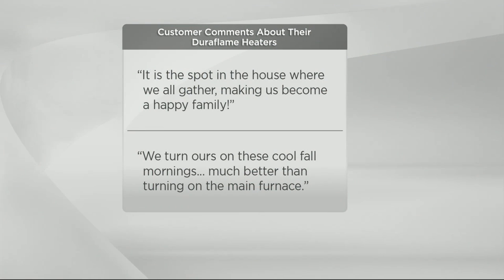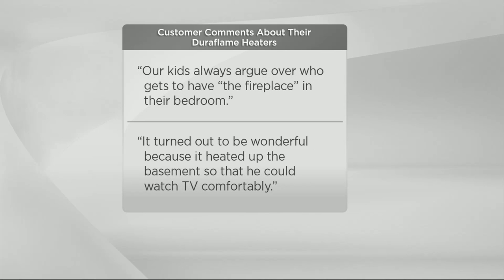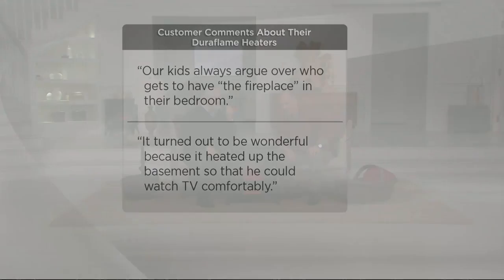People for years have raved about the Duraflame heaters. Here are some customer comments about past purchases: 'It's in a spot in the house where we all gather, making us become a happy family.' Another said, 'We turn ours on these cool fall mornings — much better than turning on the main furnace.' Another: 'Our kids always argue over who has the fireplace in the bedroom.' And one said it heated up the basement so they could watch TV comfortably.